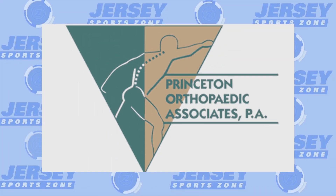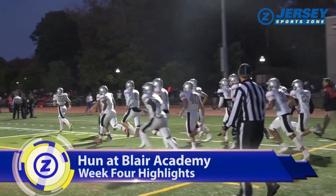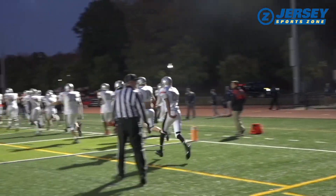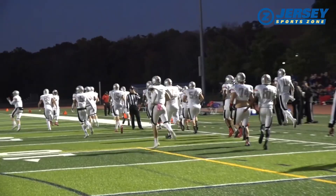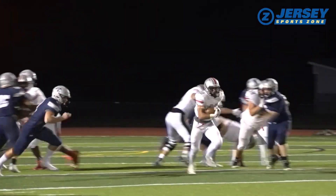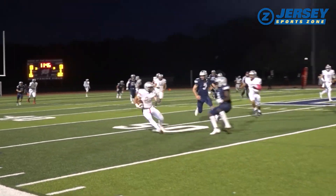Jersey SportsZone's coverage of the Hun School is being brought to you by Princeton Orthopedic Associates. A big prep school showdown on Saturday night — it's Hun on the road at Blair Academy. Hun's been to three different states already in the 2019 campaign, off to a 3-and-1 start. With Josh Henderson gone to the University of North Carolina, Hun's reloading, and it's Ian Franzoni taking over at running back.